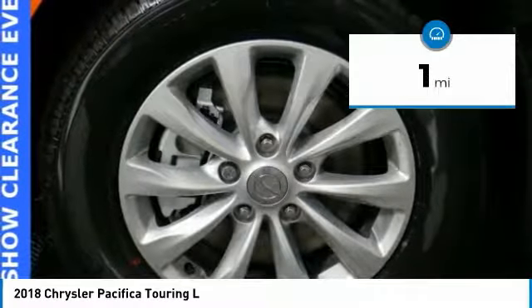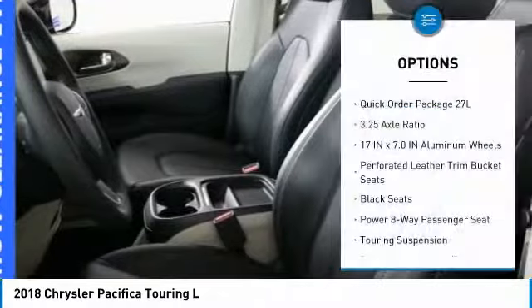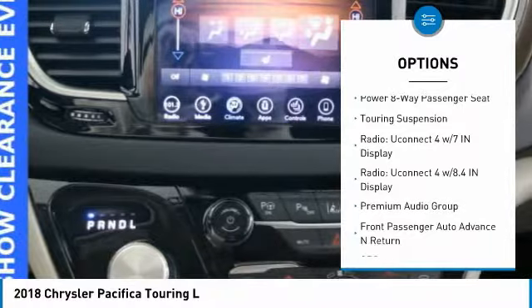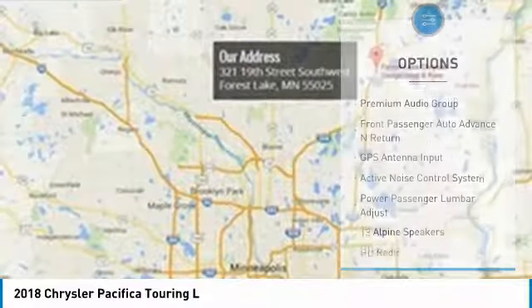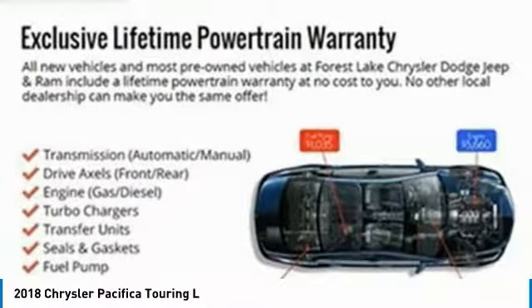This vehicle has less than 100 miles. Here are some of this vehicle's great options: traction control, leather-wrapped steering wheel, dual airbags, air conditioning, alloy wheels, power steering, four-wheel disc brakes, universal garage door opener, heated front seats, and power windows.